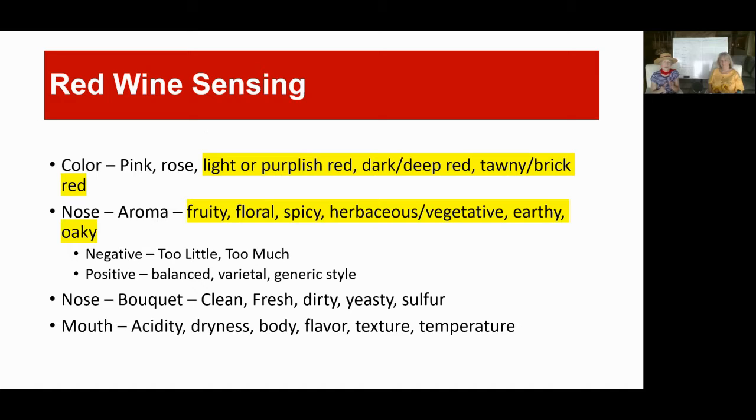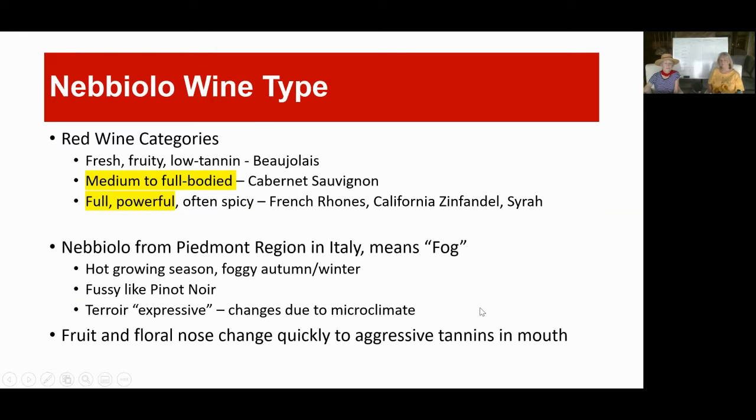Overall in red wine sensing, the colors go from pink to a tawny brick red — aged red wines have more of a tawny orange tint on the edge. In this case we should be expecting somewhere between dark deep red and tawny brick red. In the nose we could go the whole gamut, but I think we'll have a little fruit, some earthy notes, and maybe some oak. For body, Nebbiolo can fall somewhere between medium to full-bodied and full powerful.